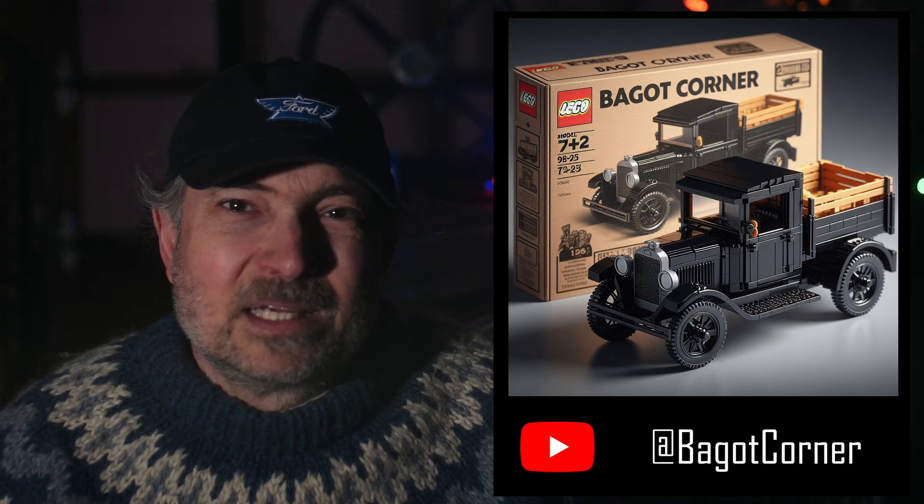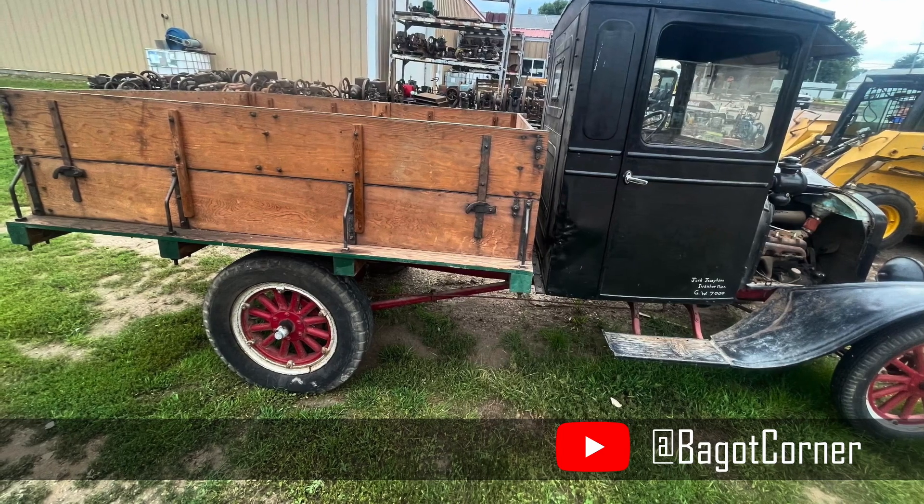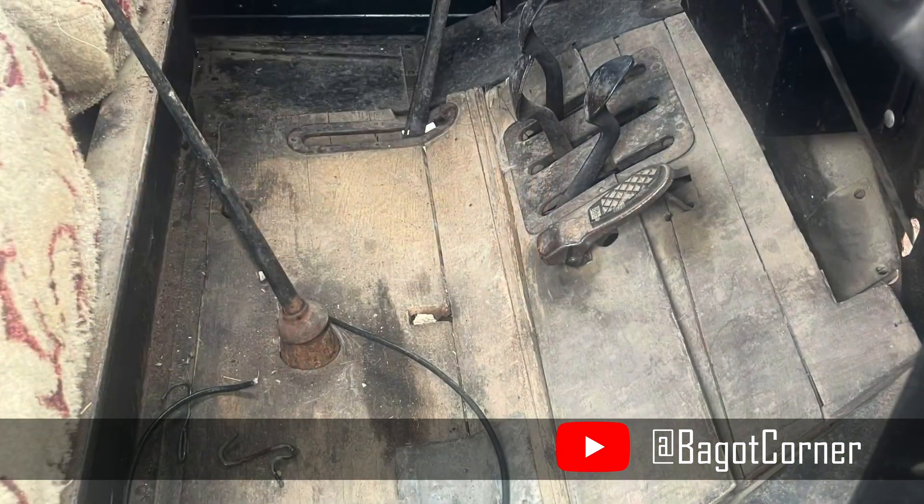For Vince at Bagot Corner, here is a TT truck, like the one he's repairing on his channel. Check out his channel for great in-the-shop content. Happy Holidays, Vince.